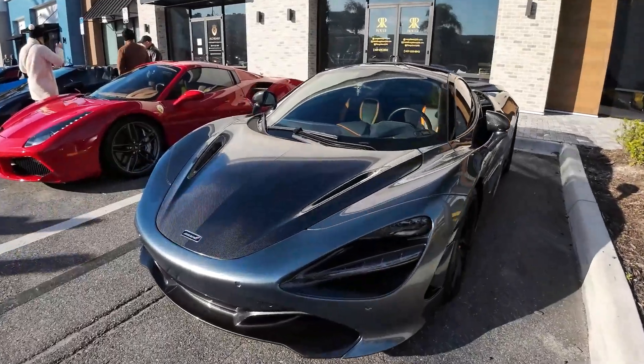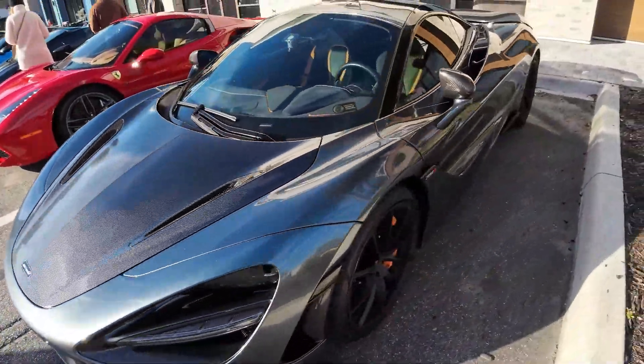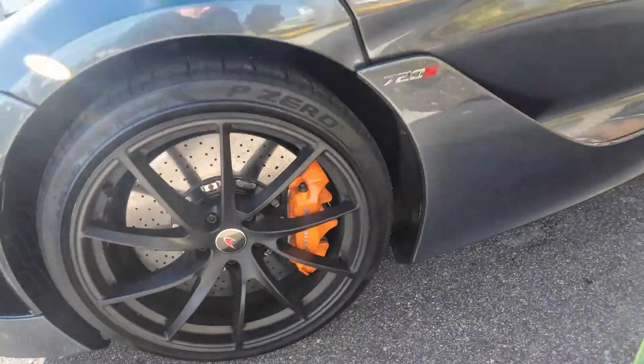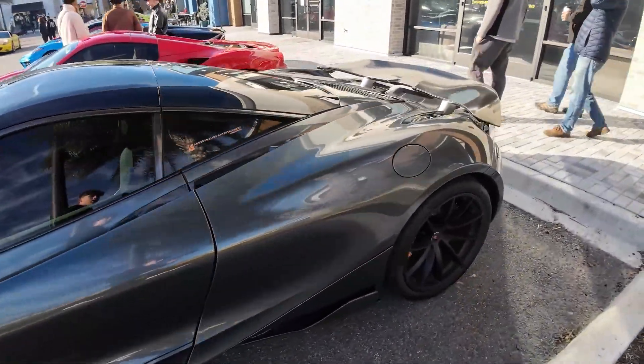If we head over here, we have this McLaren. I like the carbon fiber hood on it. The carbon looks great, and then we have carbon fiber mirrors, orange calipers, and orange accents on the interior. Super cool spec. I love this gray color.